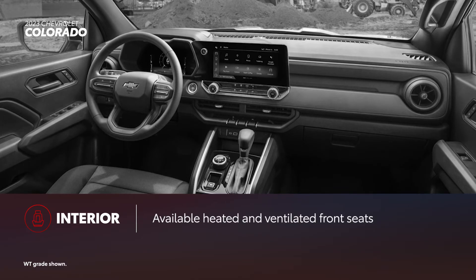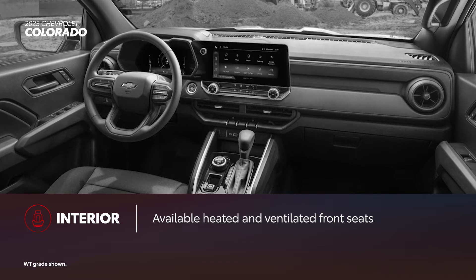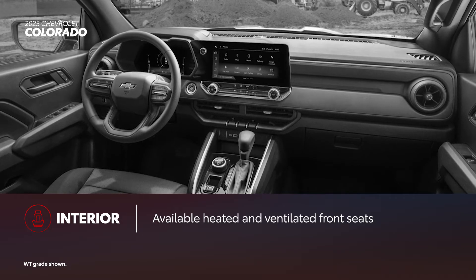Similarly, drivers will need to choose at least the LT grade for the available heated front seats, while ventilated front seats are offered only on Z71 and ZR2 as part of an optional package.